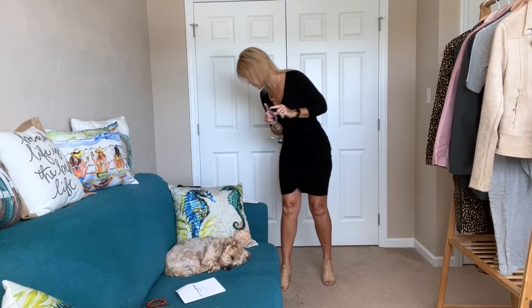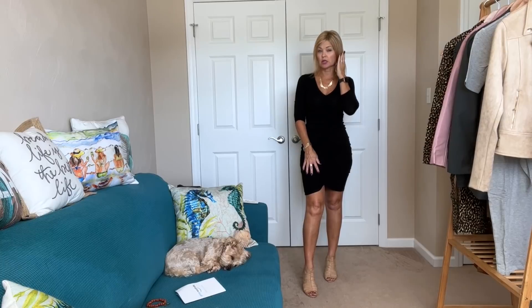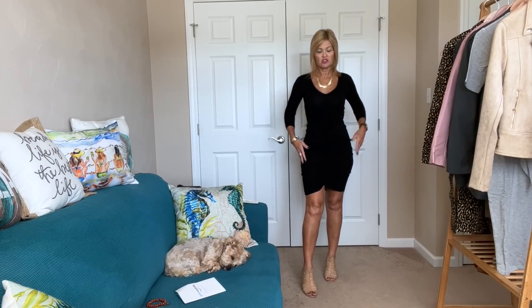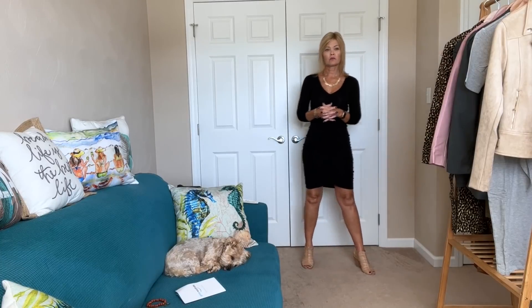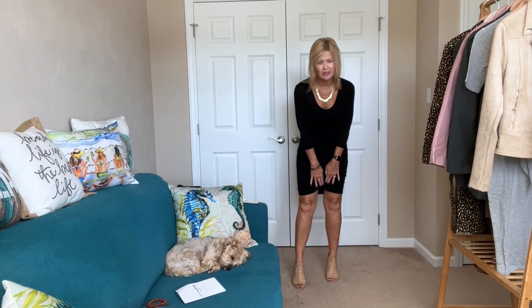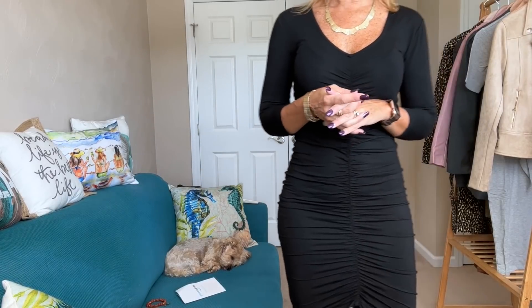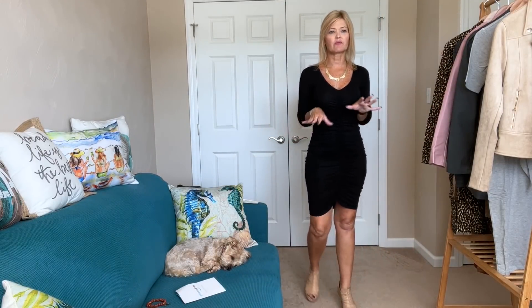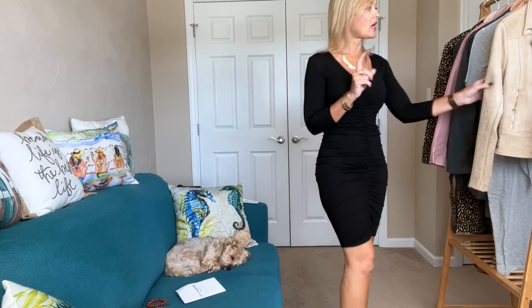Now let's talk about this dress. This is by Baby Dakota — it's called the Steve Madden Knit Dress in black, $68.86. This dress is super comfortable with lots of stretch. It has ruching down the center — you can make it longer or shorter and move the ruching wherever you want it. Here's a closer look. Since the ruching is in the center it causes a little lift in the middle but not in a bad way. It's a knit dress so it just feels so comfortable — another one you could dress up or dress down.